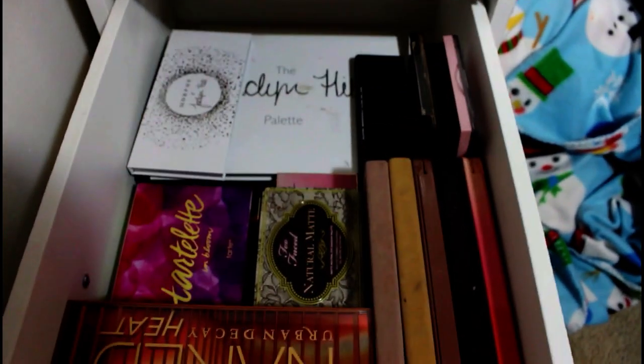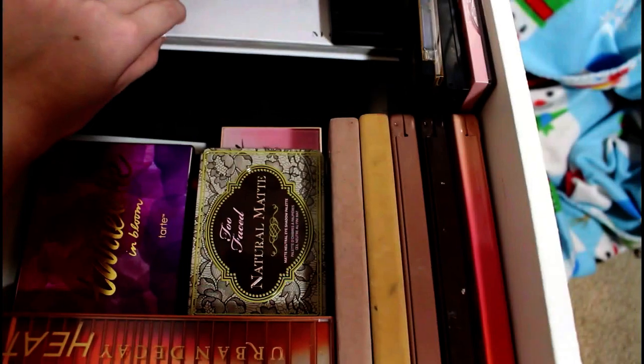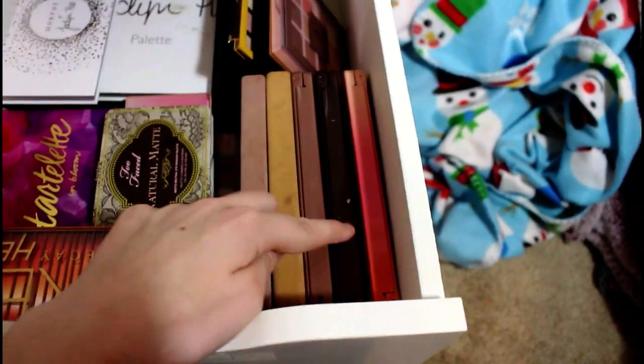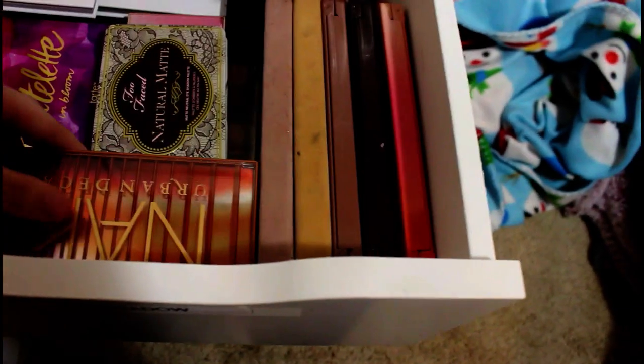Then this is my natural eyeshadow palettes. So I have the Morphe Jaclyn Hill one — the big one — another Morphe palette, e.l.f., L'Oreal, Lani, Maybelline, three Too Faced palettes, two Anastasia, all of the Naked palettes, and two Tarte ones.